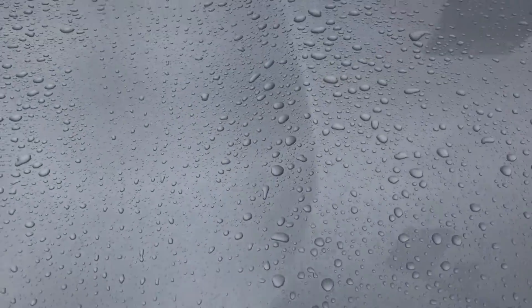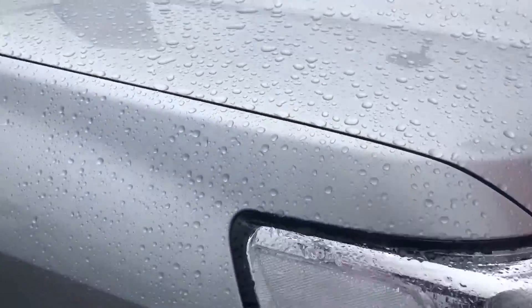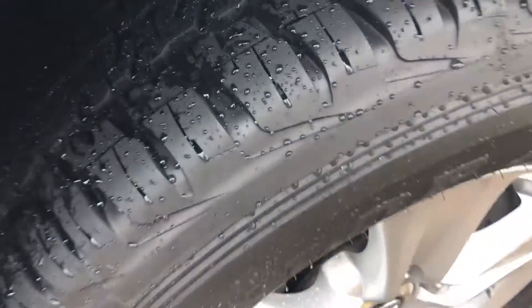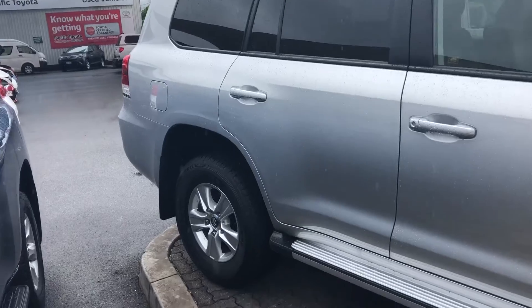On the front bonnet there were no chips or anything like that. Coming along this side as well — very clean. Great tyres; it's only travelled 20,000 kilometres so there's very little wear in the tyres. As you can see it's in very, very good condition.